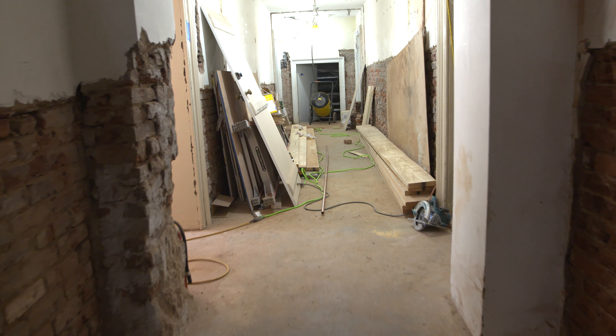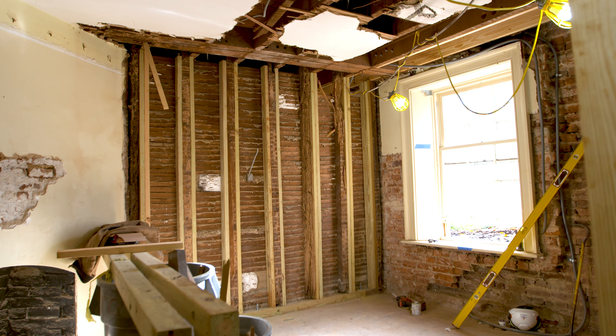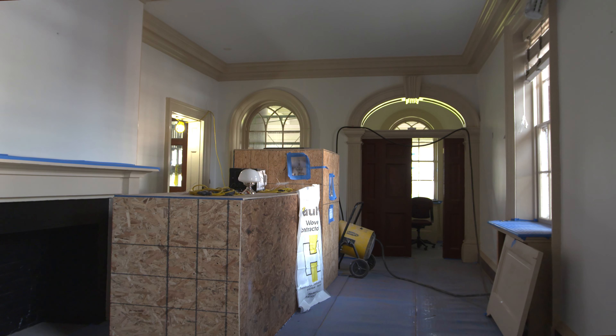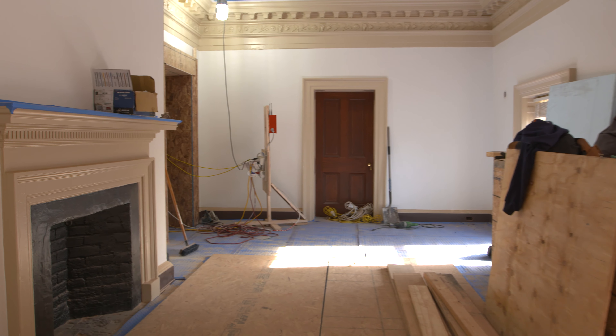Inside the pavilion, the basement will serve as a faculty residence as well as the home to the university guide service. The first floor will serve as classrooms brought up to 21st century standards, and the second floor will retain its function as a faculty residence.